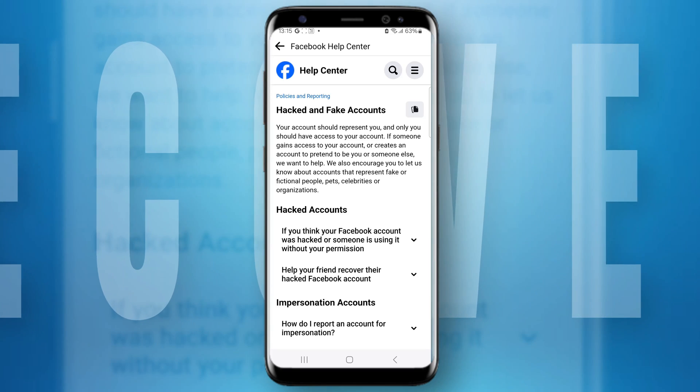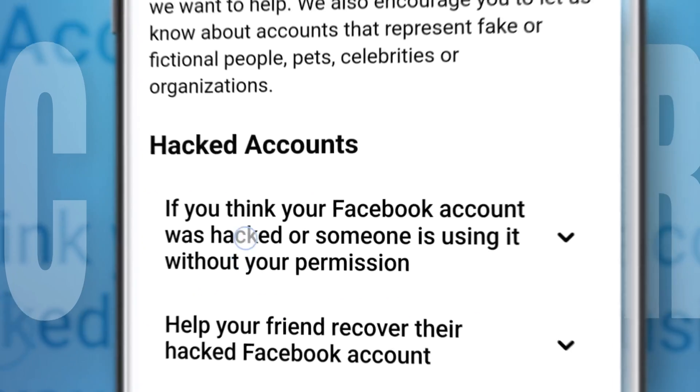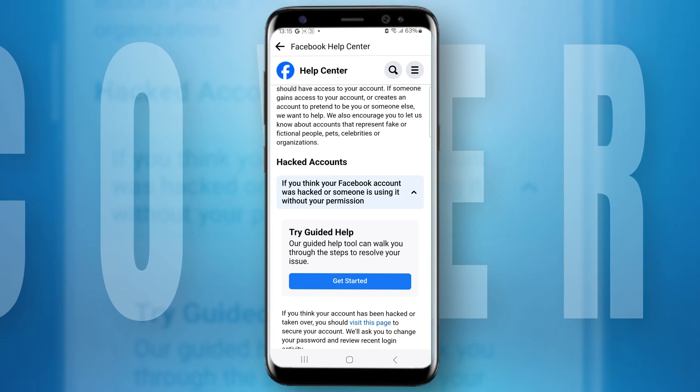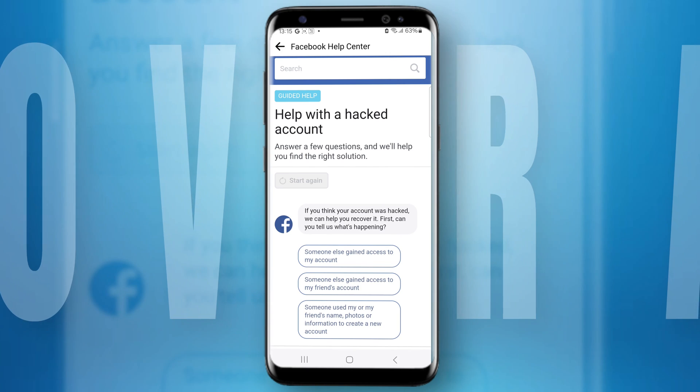Under 'Hacked account,' tap on the option 'If you think your Facebook account was hacked or someone is using it without your permission.' You will get a 'Get Started' button — tap on it. It will redirect you to a page asking you some questions, and you will get into a chat conversation with Facebook support.